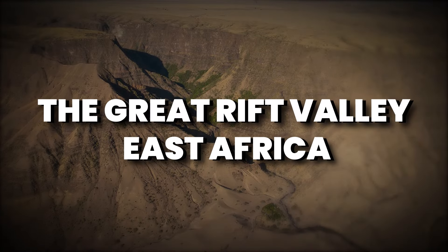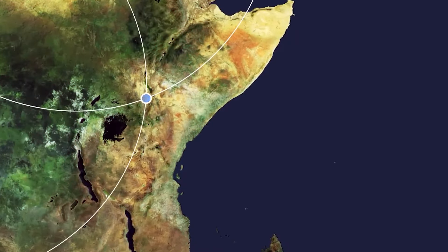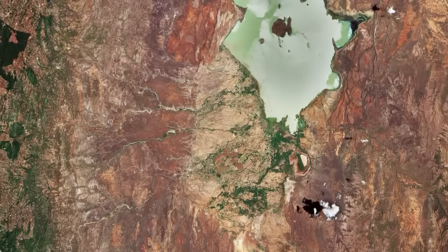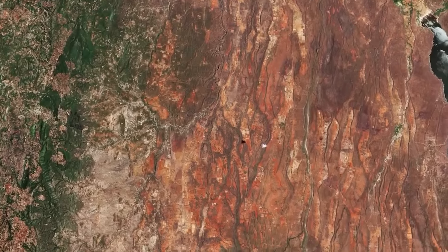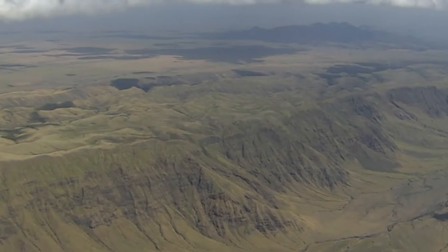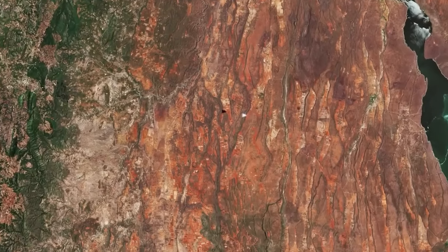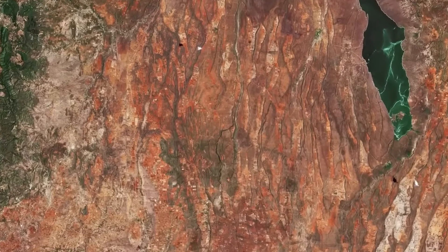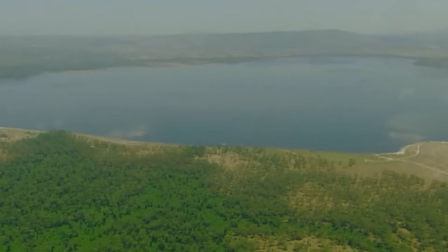The Great Rift Valley, East Africa — a colossal masterpiece carved by the Earth's dynamic forces. Stretching over 7,000 kilometers, this geological marvel unfolds a narrative of dramatic landscapes and diverse ecosystems, inviting us to witness the raw power of tectonic movements shaping our planet. Formed millions of years ago, the Great Rift Valley is a testament to the relentless tectonic forces that have torn the African continent asunder. As the Earth's crust pulls apart, the valley reveals itself as a colossal scar, its grandeur the result of the African plate splitting into the Nubian and Somali plates.